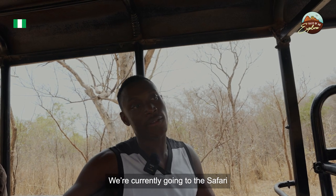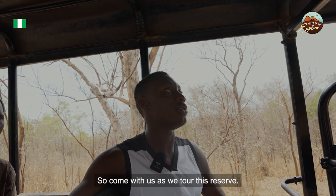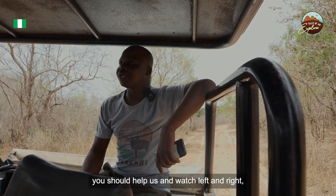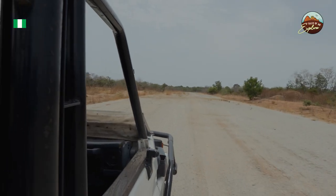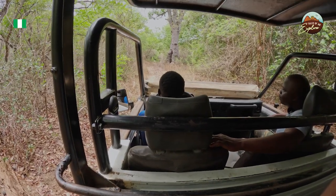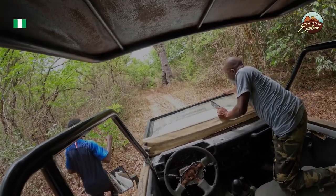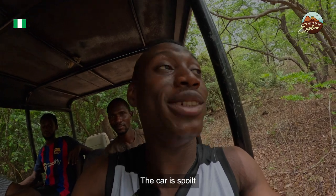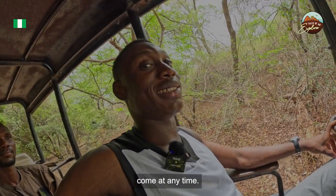We are currently going on safari to see some animals and ancient places, so come with us as we tour this reserve. On our way, help us watch left and right — if anybody spots an animal, tell us to stop. We can't stop in the middle of the forest where wild animals can come at any time.